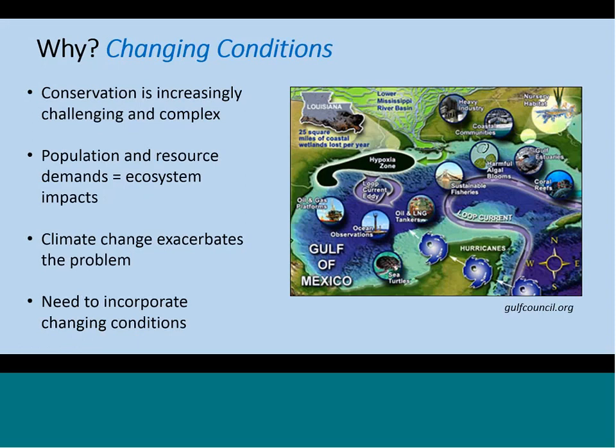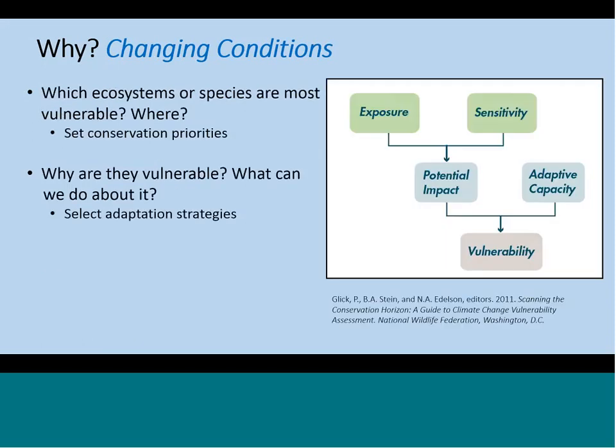We need new approaches now to incorporate these changing conditions into our conservation planning, and in order to build those approaches, we need to know how all of the ecosystems and species are going to be impacted. Vulnerability Assessments combine ecological and climate information so that we can better understand how species and ecosystems are likely to respond to changing conditions. These tools identify what's vulnerable so that managers can set priorities for conservation actions, and they also identify what factors are affecting vulnerability so that managers can select adaptation strategies.